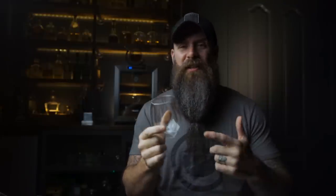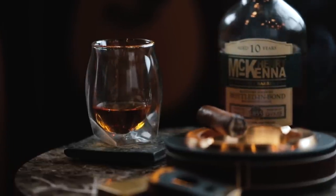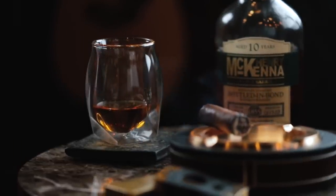Then we have the glass I call the Tesla of whiskey glasses — the Norlan whiskey glass. We're including this because more research and thought went into the design of this glass than probably any other. If you watch the video on Norlan and the background of how they came up with it, it's crazy the amount of thought that went into the design.